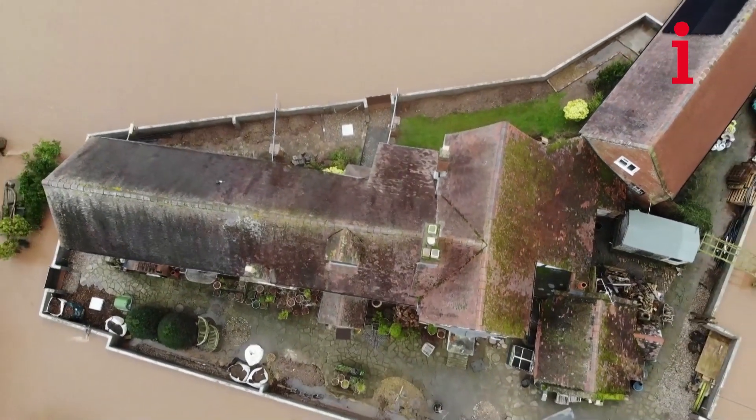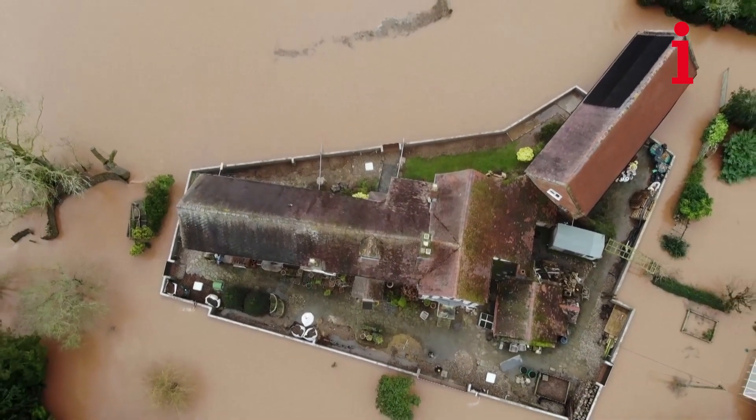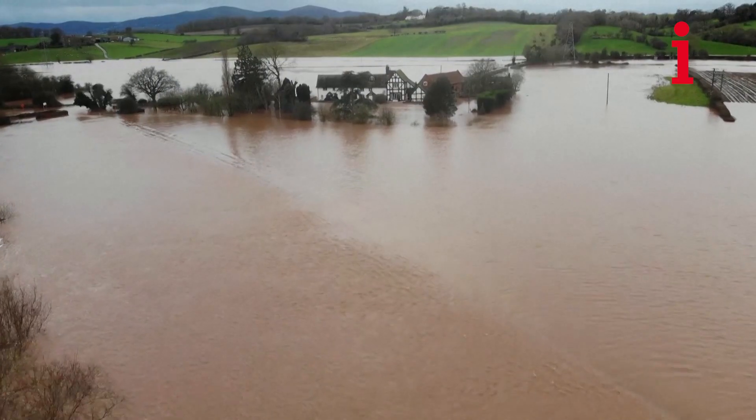We've got very good flood defences on the house itself, but there comes a time — we had nine floods before we decided to build the wall. The wall is really there to make our lives easier but also to protect the house long term. Having flood water up to the walls of a house is never going to be good.